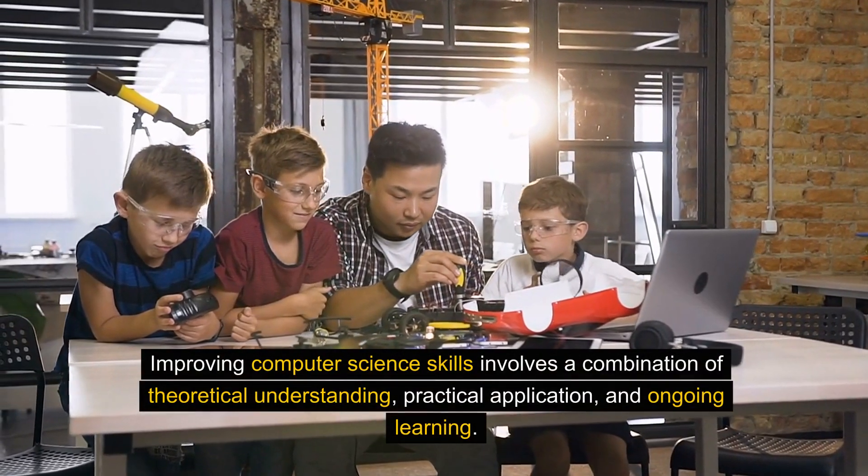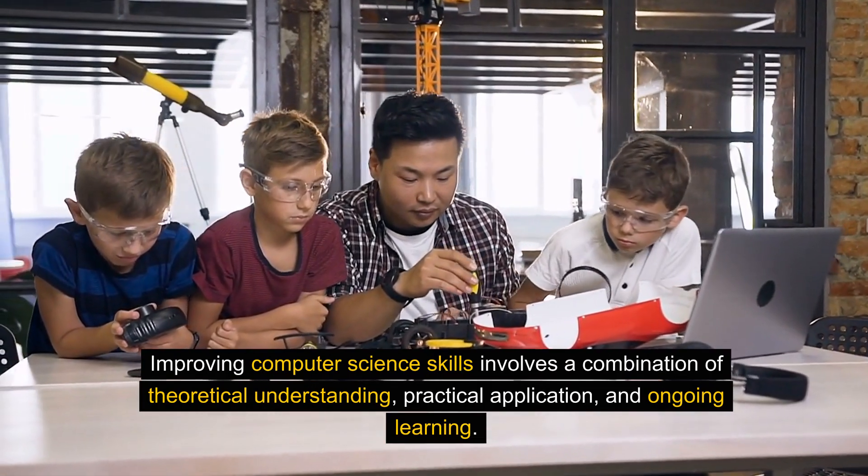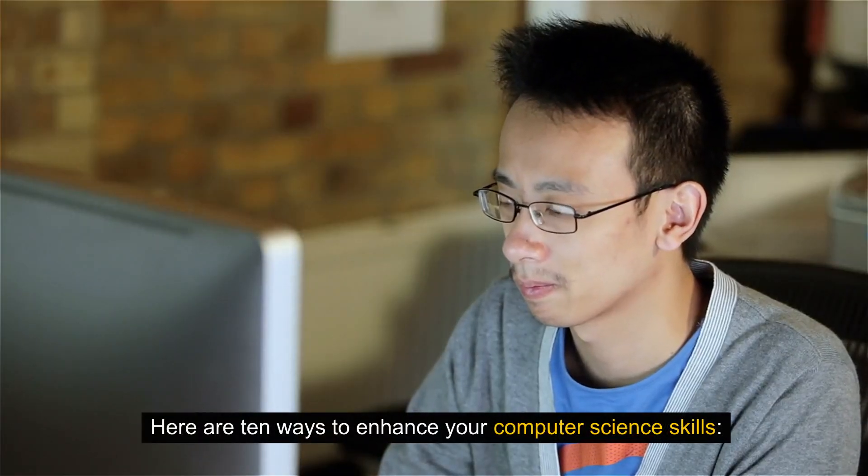Improving computer science skills involves a combination of theoretical understanding, practical application, and ongoing learning. Here are 10 ways to enhance your computer science skills.